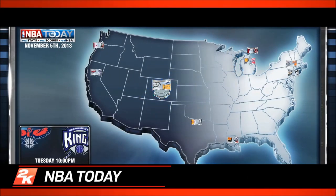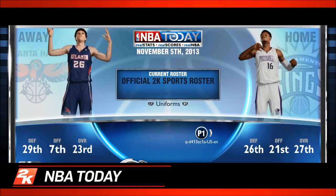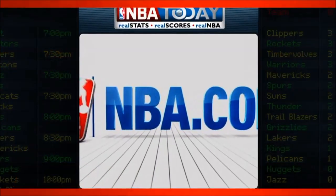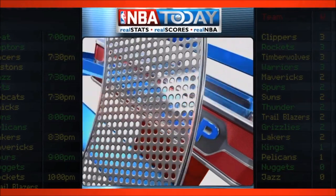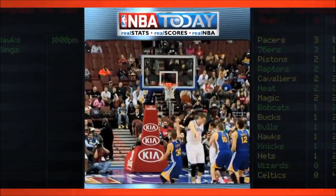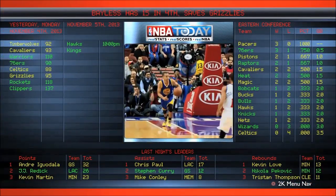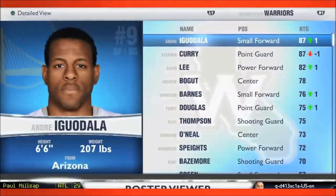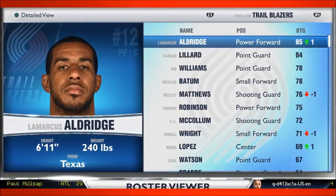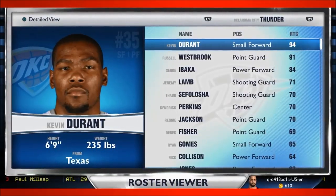A completely rebuilt feature for next-gen NBA 2K14 is NBA Today. The focal point of NBA Today is the Daily Zap, featuring video from the previous day's games delivered directly to your PS4 or Xbox One, daily from NBA.com. Accompanying the Daily Zap, gamers can view the latest standings, scores, and top performers — the very same data used to adjust rosters using the new dynamic living rosters system — all viewable 24 hours a day in NBA Today.